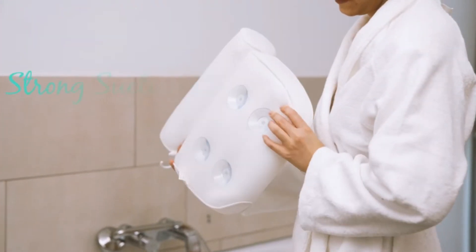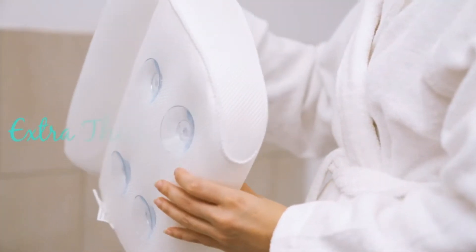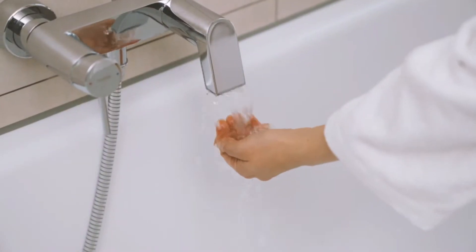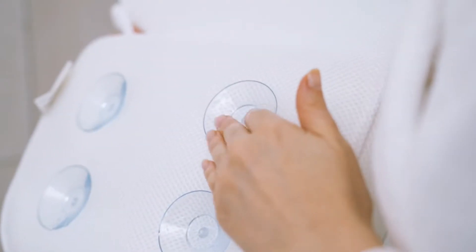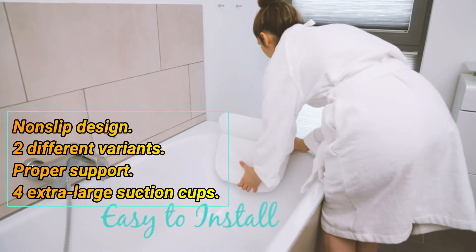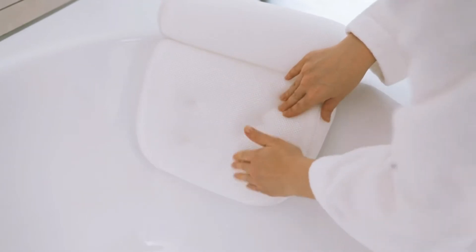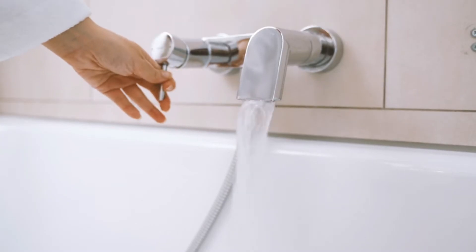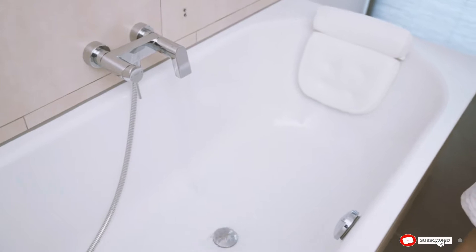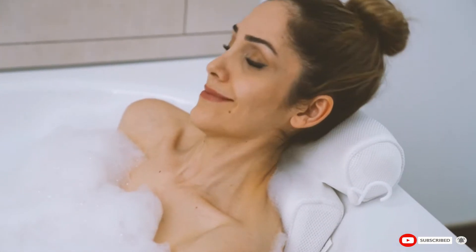Vyventive Luxury Spa Back Pillow: The best thing about this pillow is that it comes in two different variants. The measurement is 14 x 13 inches. The two-panel design makes it easier for you to fit it into any kind of tub. It is anti-bacterial in nature and provides proper back, shoulder, neck, and head support. It features a non-slip design and extra thickness. Key features include 4 extra large suction cups, non-slip design, two different variants, and proper support.